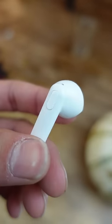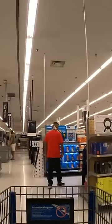And as you would expect, the build and sound quality of this earbud is awful. But still, I would never forget the day…